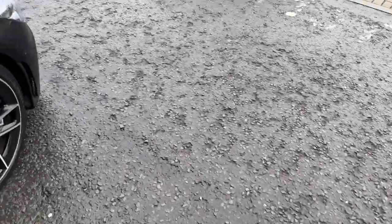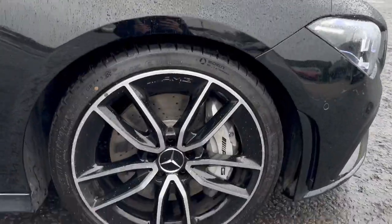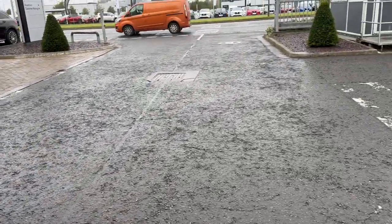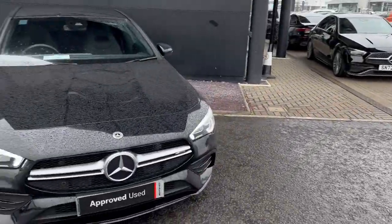We'll go back out of the car. Give you one last look at that AMG style alloy with the caliper, and a front look at the car with its lights on.